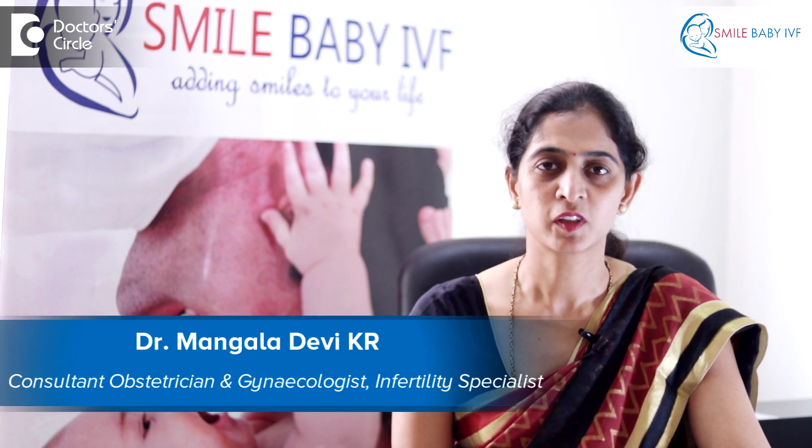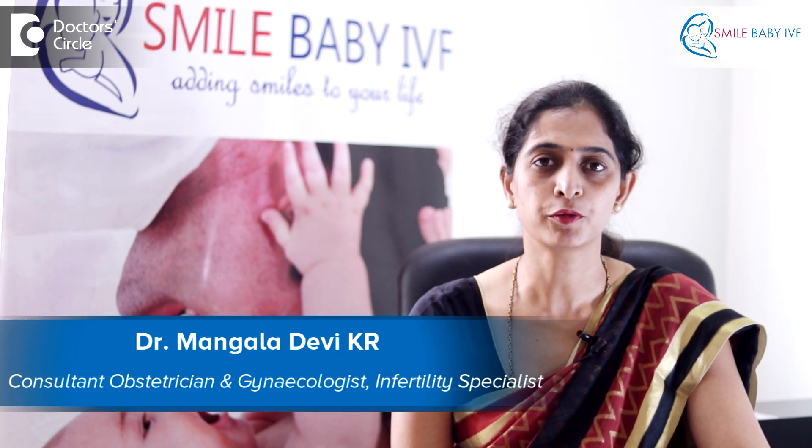Hello, I'm Dr. Mangla Devi. I'm the clinical director at Smile Baby IVF and the consultant at KC Raju Multi-Speciality Hospital.